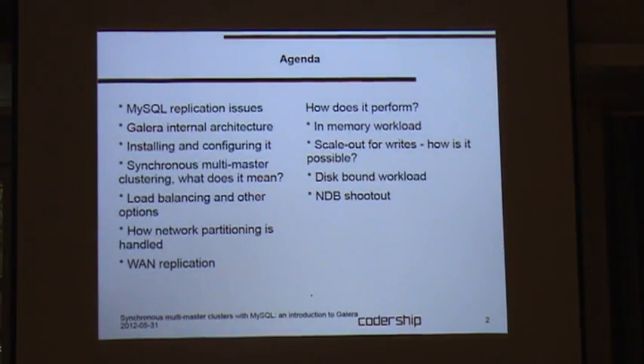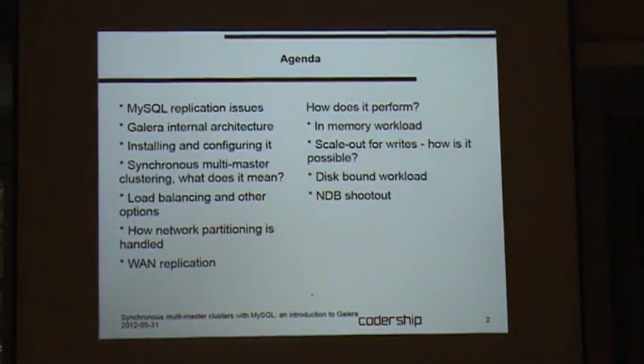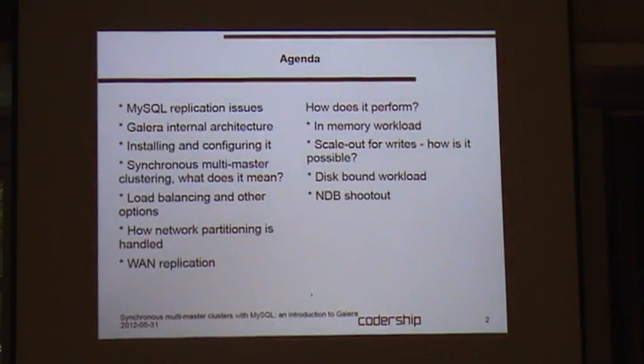Today we will look at a new MySQL replication technology called Galera. We'll compare it with MySQL built-in replication, cover some basics of installation and configuration, look at architectures for load balancing and failover, and what it means to be multi-master. At the end I have some benchmarks. There is another presentation with even more benchmarks, but I think this already gives the basic idea of how it performs.